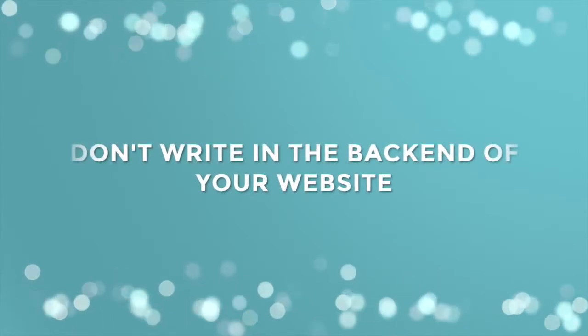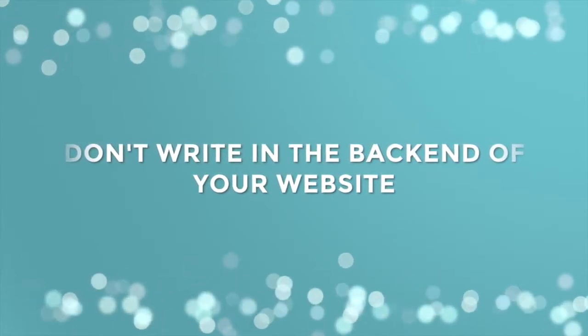Tip number four: don't ever write your blog posts directly in the back end of your website. I used to write my blog posts directly into Squarespace and then I'd hit save and for one reason or another it'd crash — and then all of my work was gone. So I would not recommend that. What I use now is Google Docs, and the reason why I love Google Docs is because it's free, I can access it from all of my devices, I can share documents with others, and they auto-save, which is just the best.